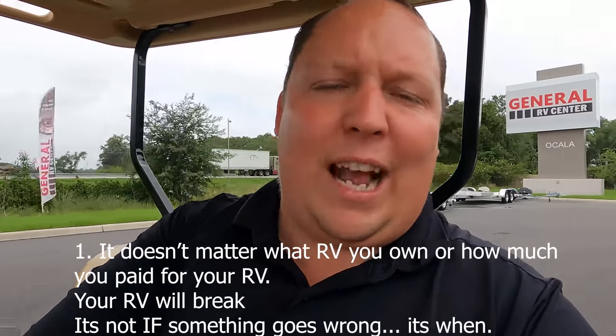The example I like to give is when I was at the Tampa RV show talking to the Featherlight manufacturer. For those of you who don't watch Andrew Steele, Featherlight is a manufacturer of Prevost Motorhomes that cost $2 million. Even they were talking about their service department because with all RVs, it's not if something goes wrong, it's when something goes wrong. Make sure you guys check out Andrew Steele's channel — he's almost at 100,000 subscribers and tours big, expensive $500,000 to $2 million motorhomes.